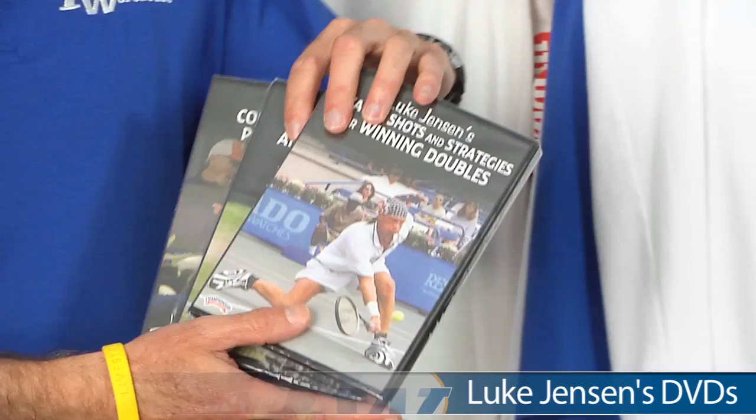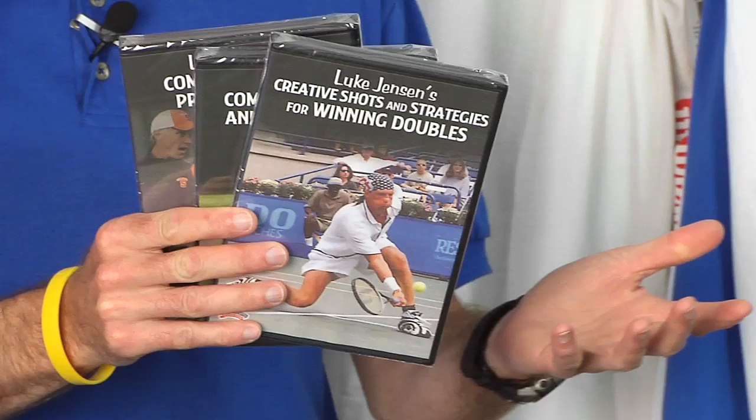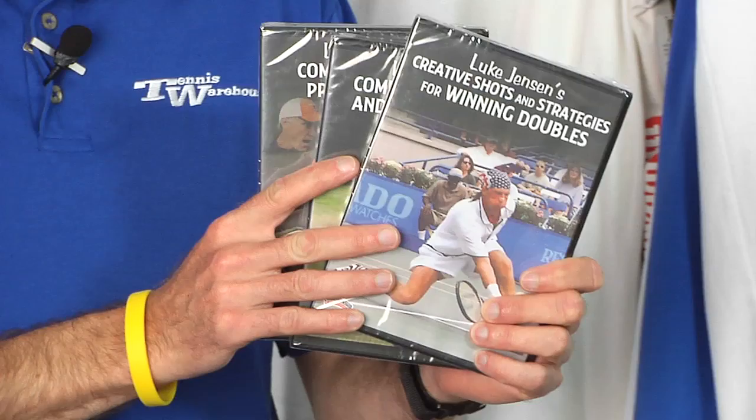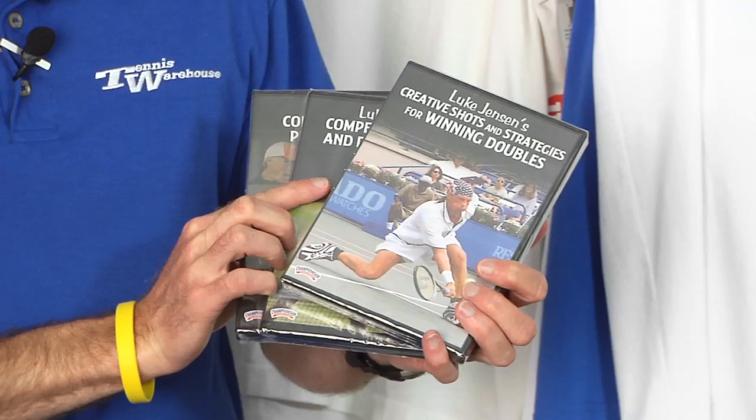These are Luke Jensen's DVDs. He is a former number one player in the world in the juniors. He's a Syracuse women's head tennis coach, and a dynamite doubles player with his brother Murthy. They captured French Open Grand Slam titles. They call him Dual Hand Luke — he can teach you to do it both right-handed and left-handed, because he could switch it up on tour between his right and left hands.